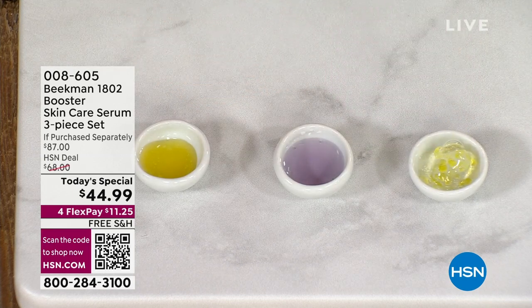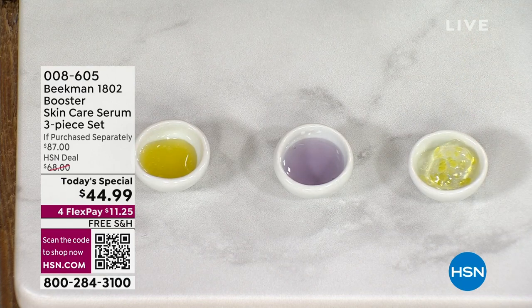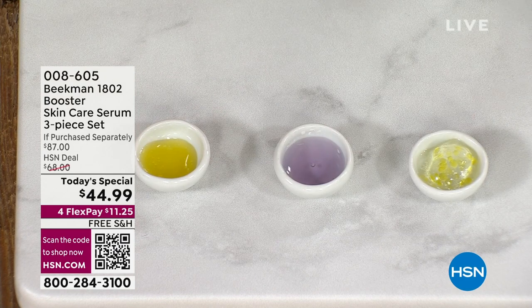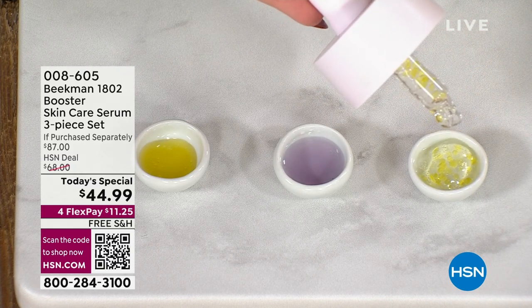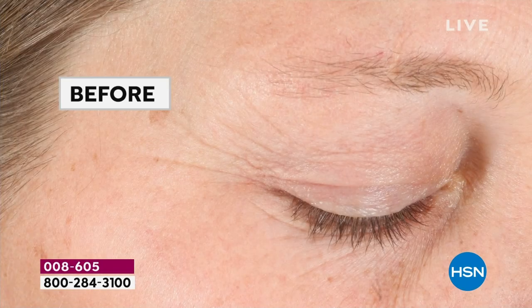The Collagen Booster has beautiful little golden flecks — those are the electric daisy. As we get older, people want more bounce and elasticity to their skin. This has glycerin, vitamin E, electric daisy, and CoQ10. We're talking about better aging — backed by science. Look at these before and afters.